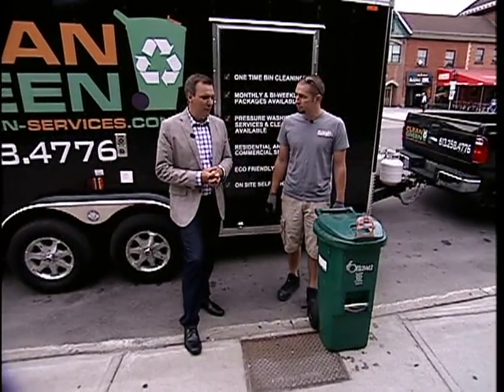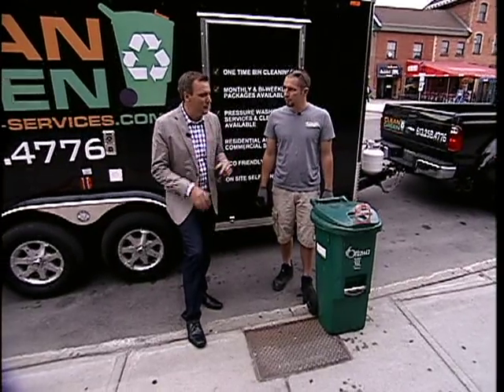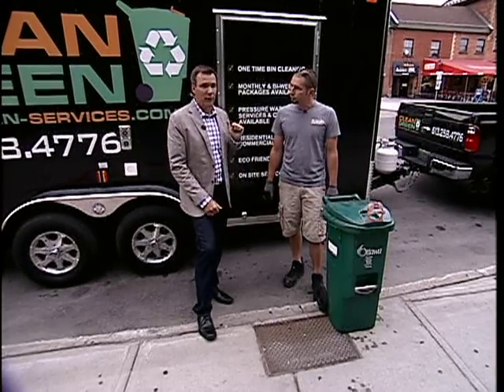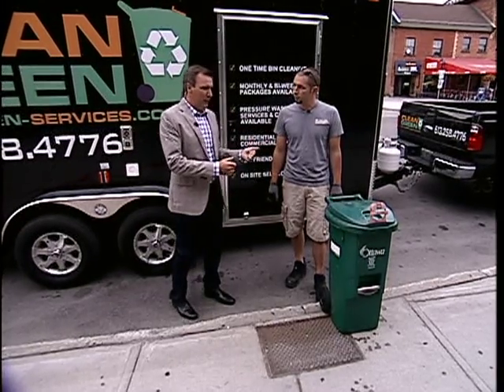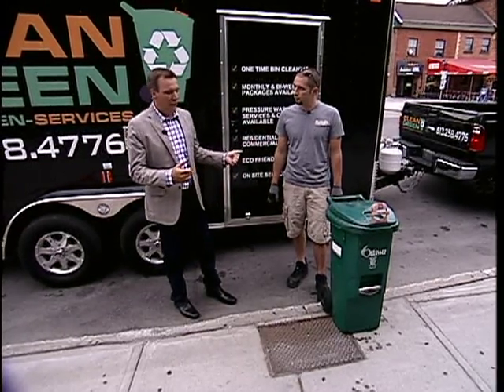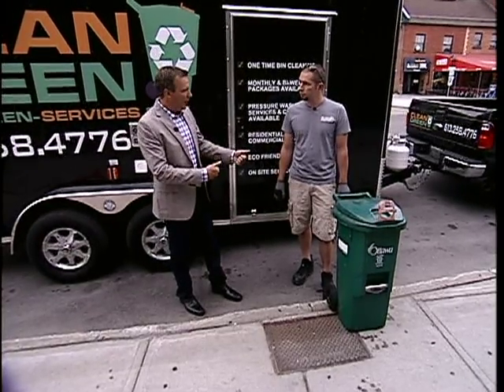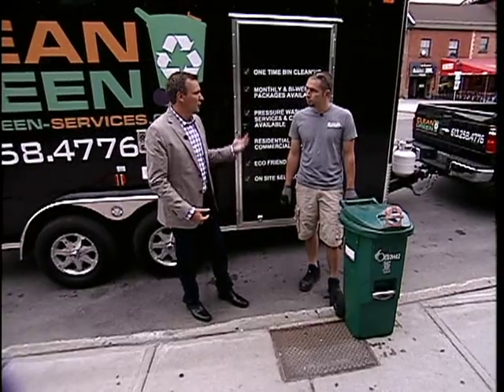We know that raccoons are able to open these things with their crafty little hands, but keeping it clean is a major chore. If I'm going to keep it clean I would have to throw bleach or detergent into it, use my hose — and that's going into the sewer system. You've got a better solution.